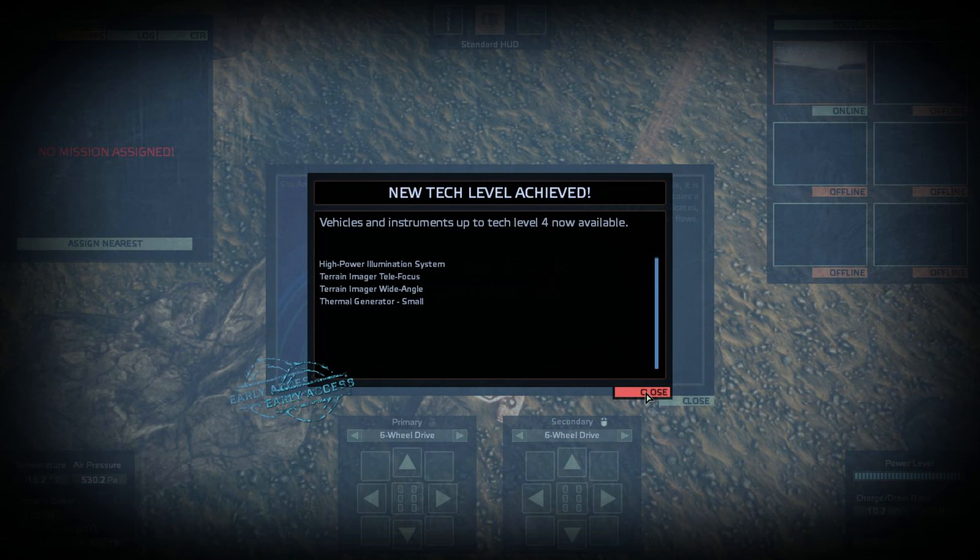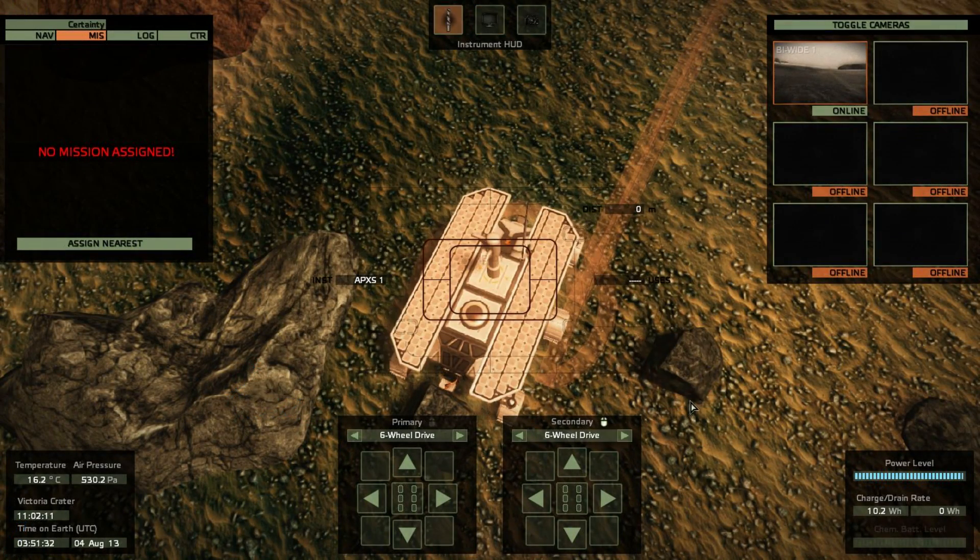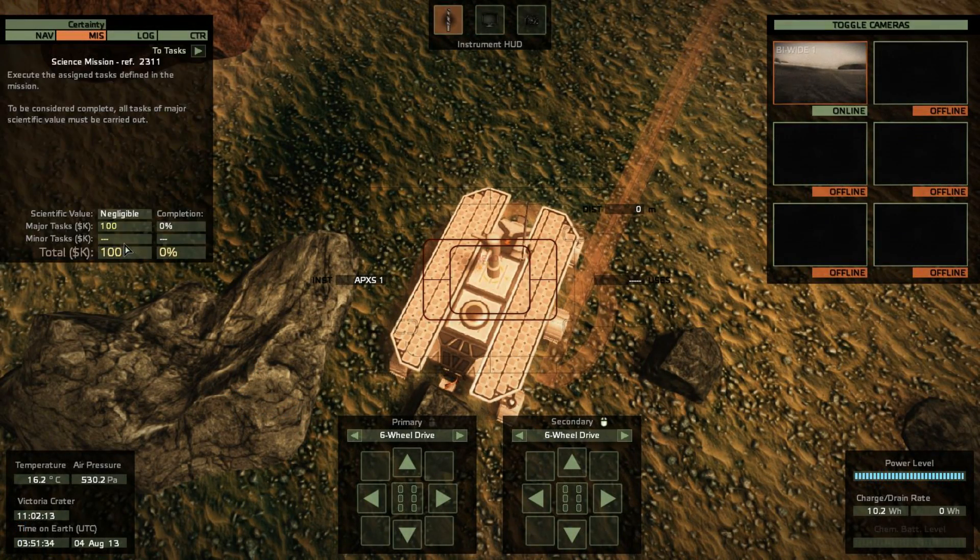Yay! New tech level as well. Tech level four: high-powered illumination system, lights, terrain imager, thermal generator. Excellent — I have telefocus and wide angle now, so I have more lenses in my camera collection. Excellent stuff. Now let's go and find some more missions to do. Navigation HUD, bring me to my new target.